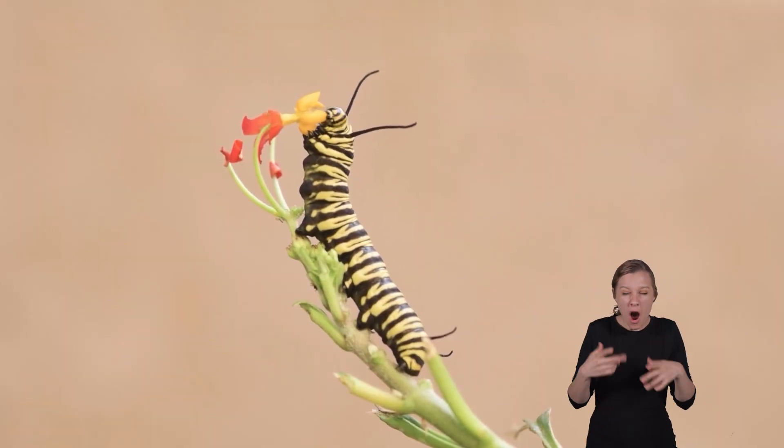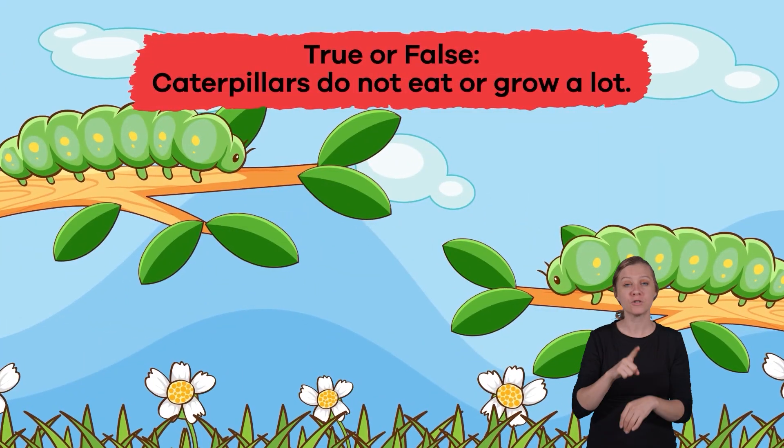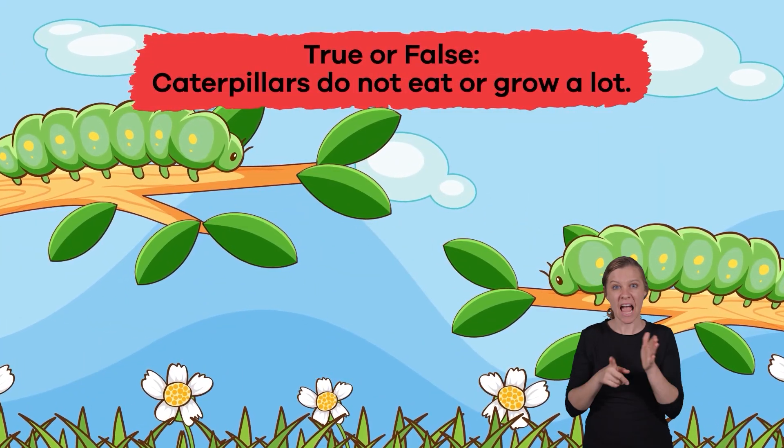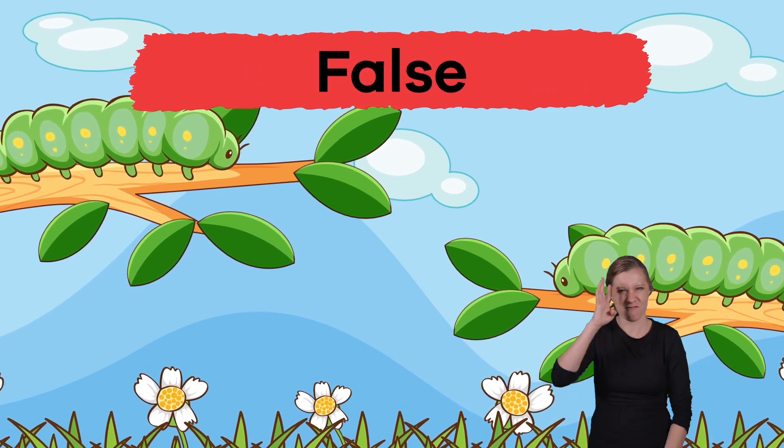That is a tremendous amount of growth in a short amount of time. True or False: Caterpillars do not eat or grow a lot. False.